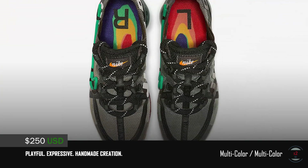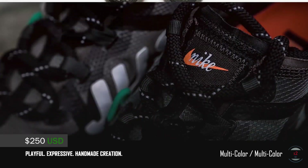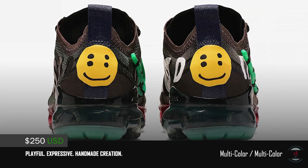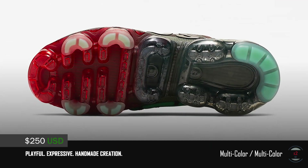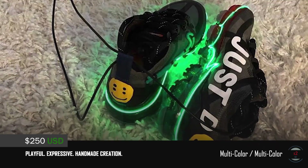Their signature double-eyed smiley face logo is also fixed to the heel, and the VaporMax sole unit is decorated with a two-toned look. There's also a light-up version as well, but sadly those are for friends and family only. It doesn't seem like a lot of places are releasing these, so stock will be quite limited, but they are releasing on the Sneakers app, and CPFM's site had an undisclosed date.